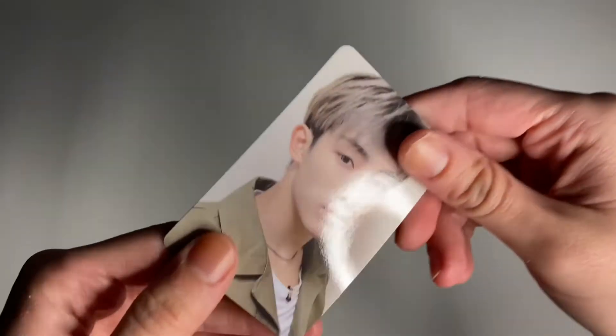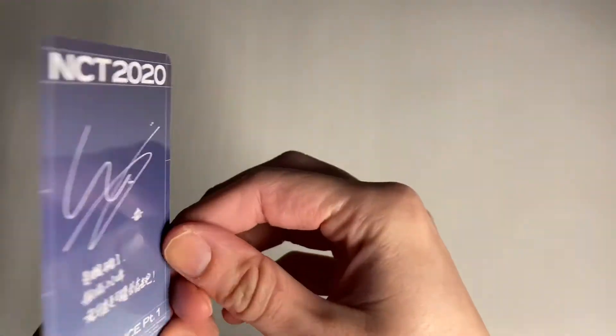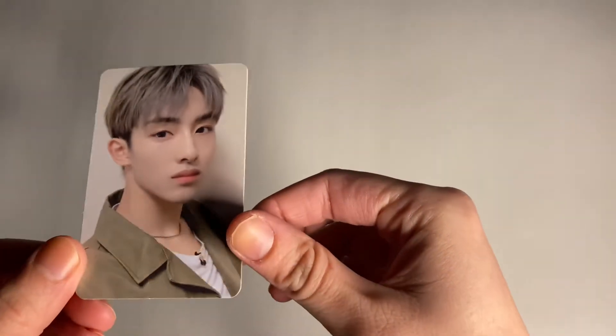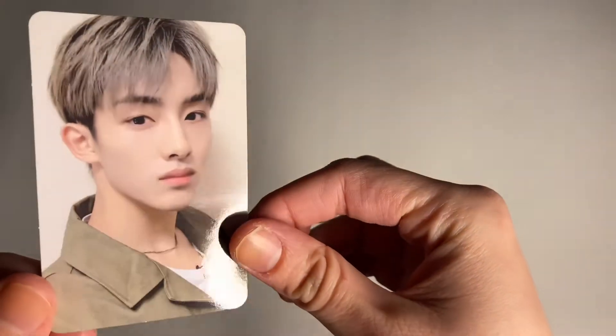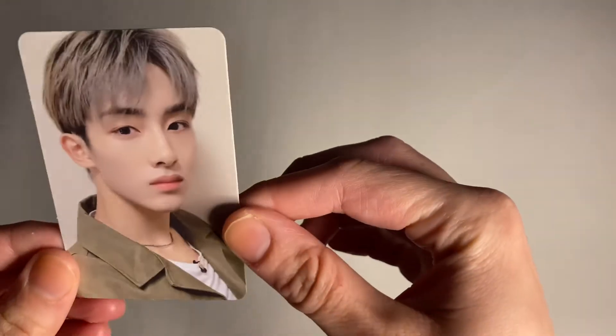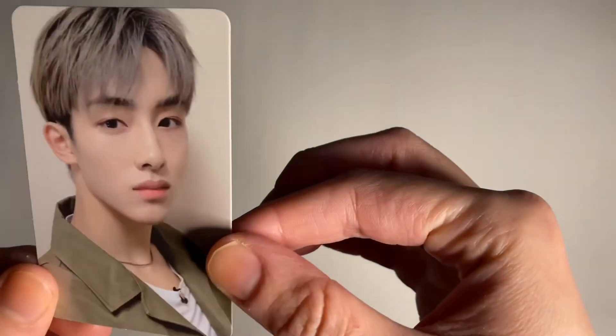So the photocard is... Oh! Win-Win. I wasn't expecting to pull him, but cute. This is so cute. I love the Kino photocards, they're so cute. So yeah, I got Win-Win.